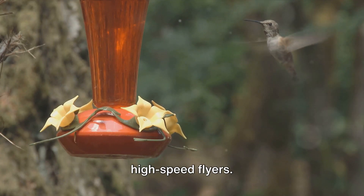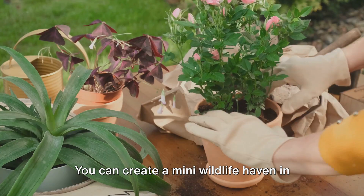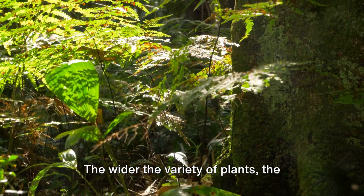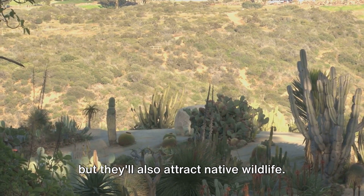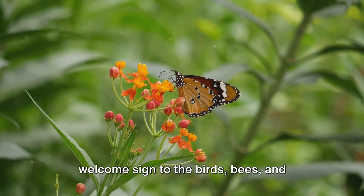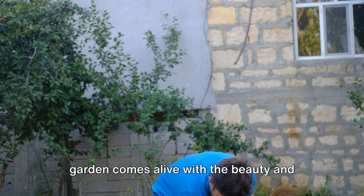Don't forget hummingbirds — those tiny high-speed flyers have a sweet tooth, and tube-shaped flowers like honeysuckle and salvia are their flower of choice. And don't worry if you don't have a sprawling garden. You can create a mini-wildlife haven in window boxes, patio pots, or even in hanging baskets — all it takes is choosing the right plants. Remember, diversity is key: the wider the variety of plants, the wider the variety of wildlife. But always choose plants that are native to your area; they're more likely to thrive and will attract native wildlife. Each plant you choose is an invitation — a welcome sign to the birds, bees, and butterflies in your area.